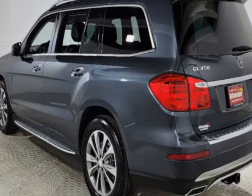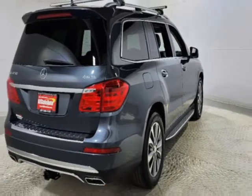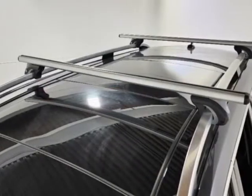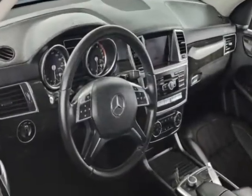This vehicle gets an estimated 17 miles per gallon in the city and an estimated 21 on the highway. This GL boasts a 3.0 liter engine and has a CVT transmission.